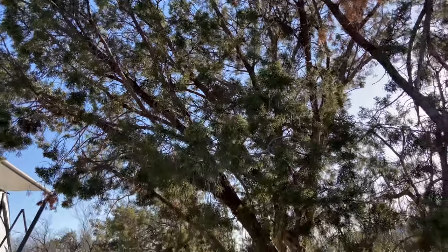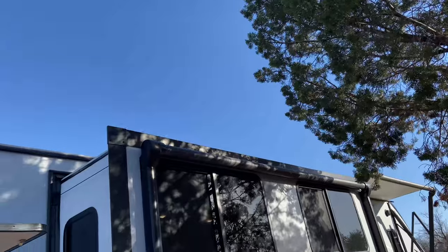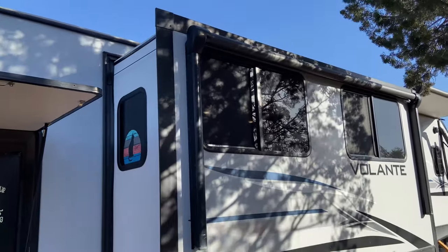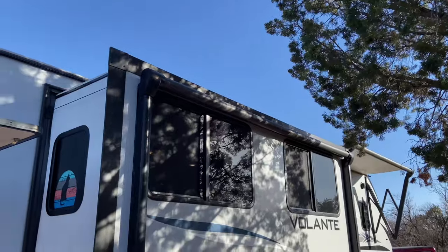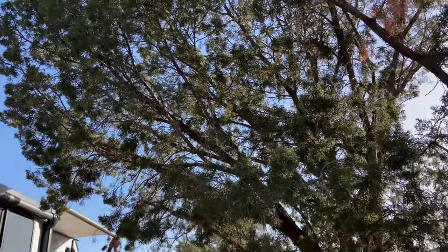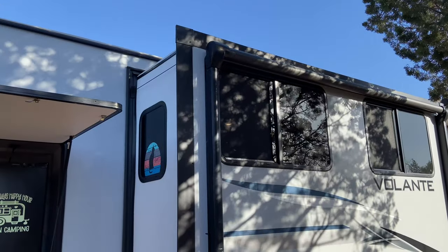Believe it or not, this tree right here has provided us some pretty good shade on our slide on this side. I've been pretty impressed — it's really shaded us well since we've been here since two o'clock. That's something to keep in mind here for site number seven.